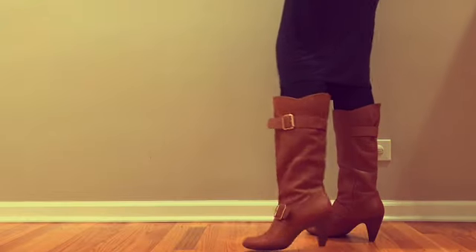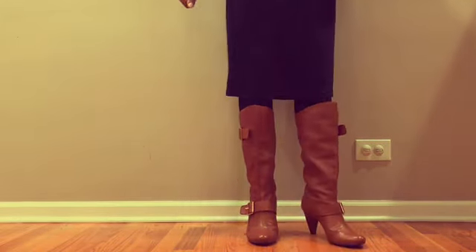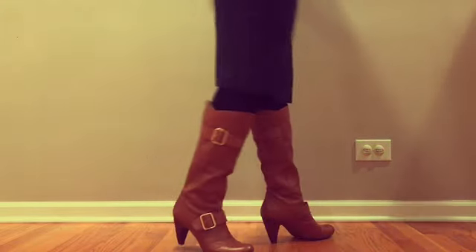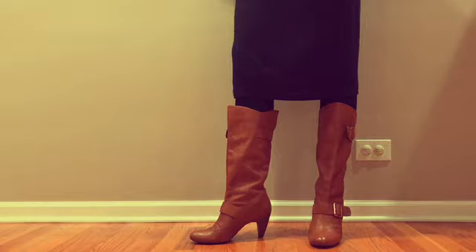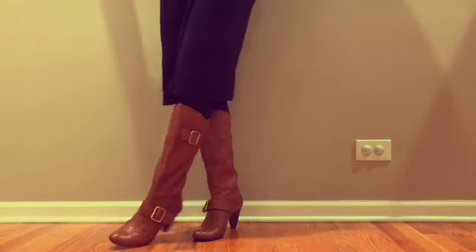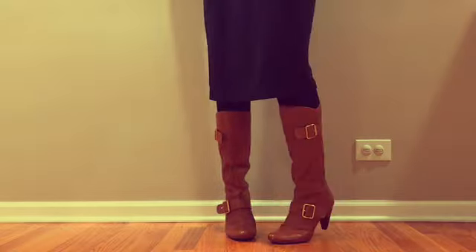I stand to be corrected — I believe these are older than the Timberlands. I got these before I actually moved to Chicago. This is probably my last and final large money item that I purchased before I moved away from Memphis. I thought these were so cute. They were under $100 but a little pricier than what I would usually purchase — a little over $50 but under $100. I love these boots; they're nice and comfortable.